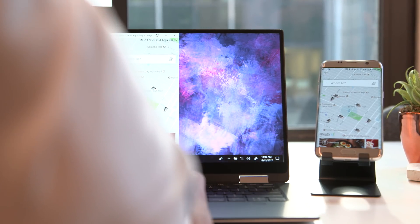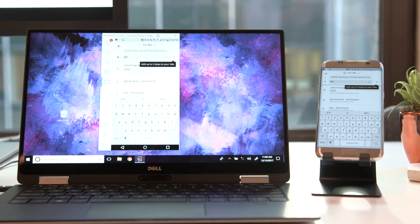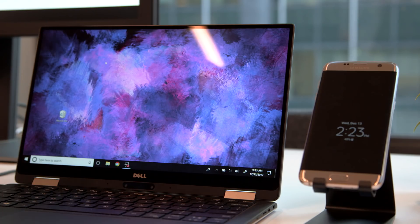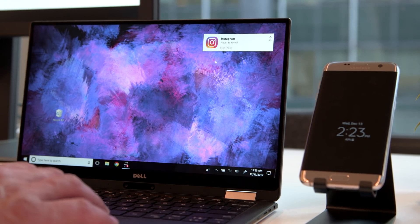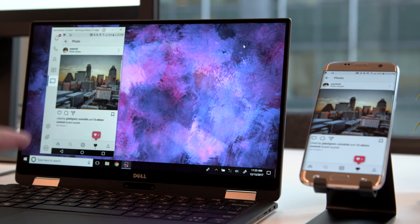As per usual, you're going to get more functionality out of connecting to an Android phone versus an iOS device. But here's what Dell Mobile Connect does: with every new laptop you buy from Dell starting January 1st — and it has to be a new model for the year — you'll have Dell Mobile Connect built in. Come January 27th, you'll be able to download the app on the Google Play Store or on the iPhone's App Store, and with these in place, you'll be able to connect your phone and your laptop.